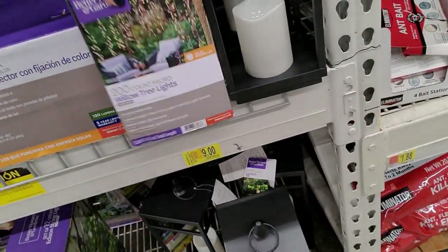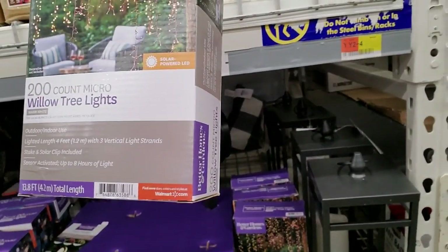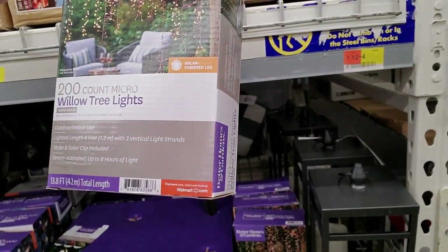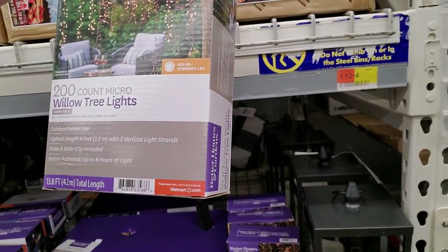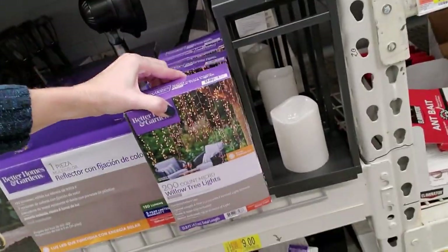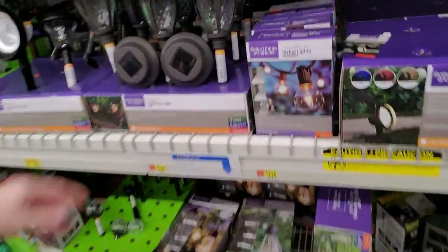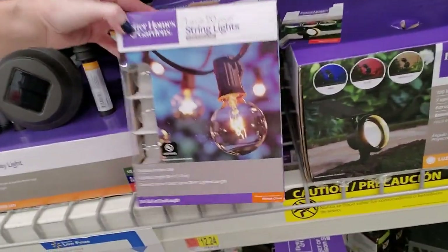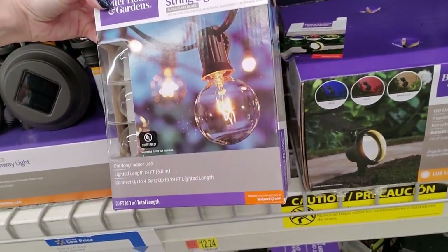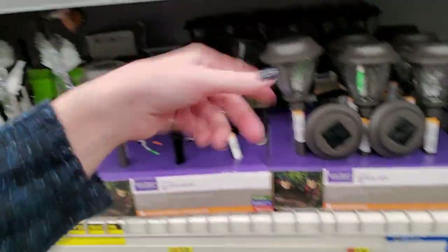Oh, these are pretty willow tree lights — beautiful, indoor or outdoor use. And they have a solar option, so they're solar powered. I might grab a couple of those for next year. These are pretty too — they're from Better Homes and Gardens string lights. Very nice. I have a bunch of these outside; I got them at Aldi, though.